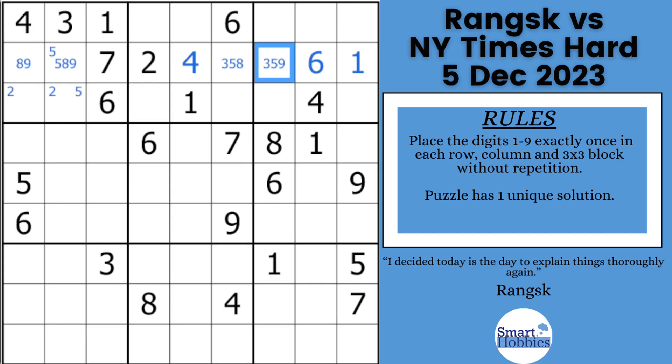We're going to pause the video and see if you can solve for a five in block five. This is going to use the proven strategy. It's one of these three green cells — I'll give you a few seconds.